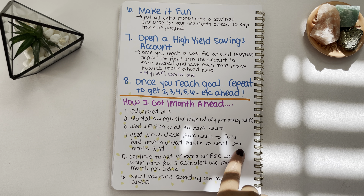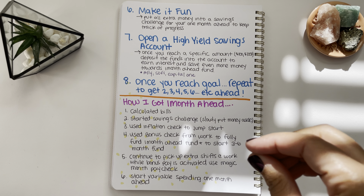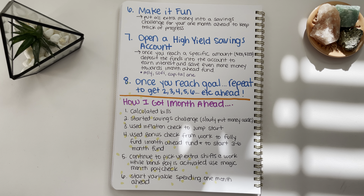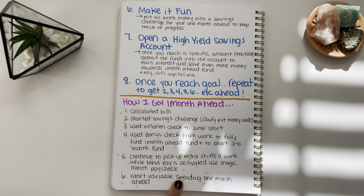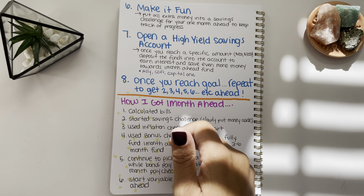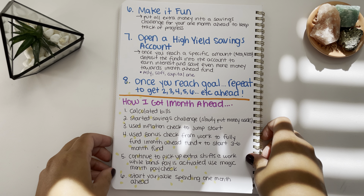Next year I'll be working on getting three to six months ahead. I'm going to continue picking up extra shifts at work while they're offering bonus pay, and that extra money goes into that fund. December is a magic month for me so that extra check is also going toward my three to six month fund. Next year I'm also going to start working on my variable spending one month ahead — I'll calculate all of my variable spending and whatever that total is, that's what I'll aim for.